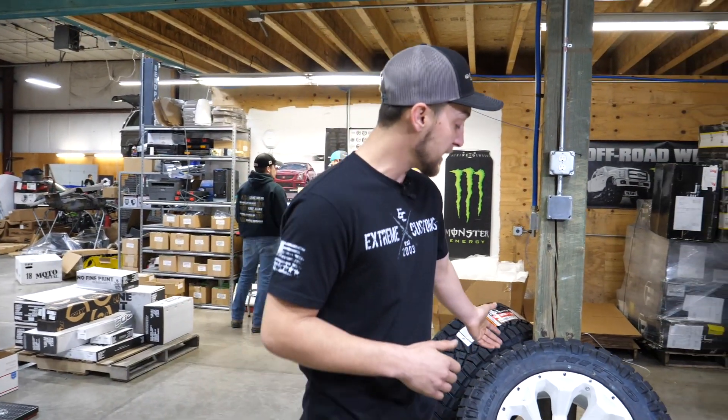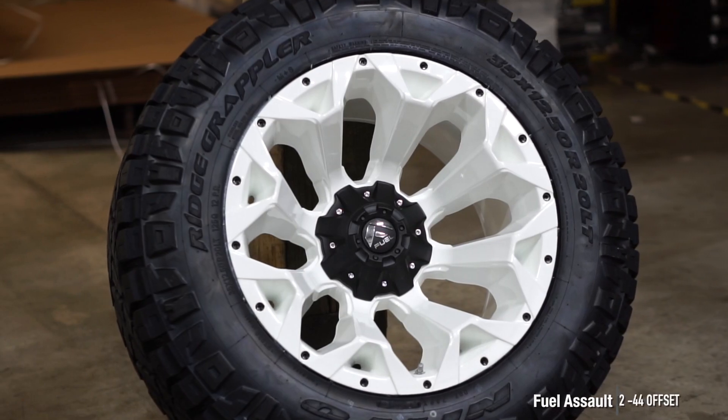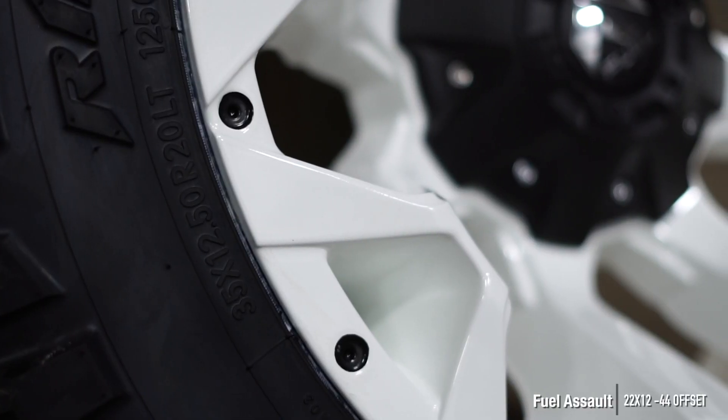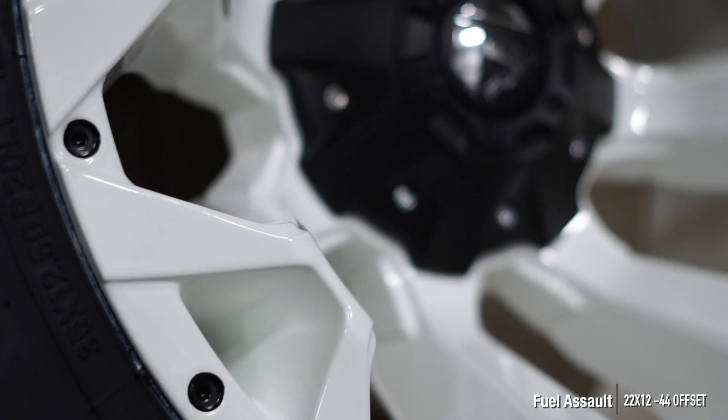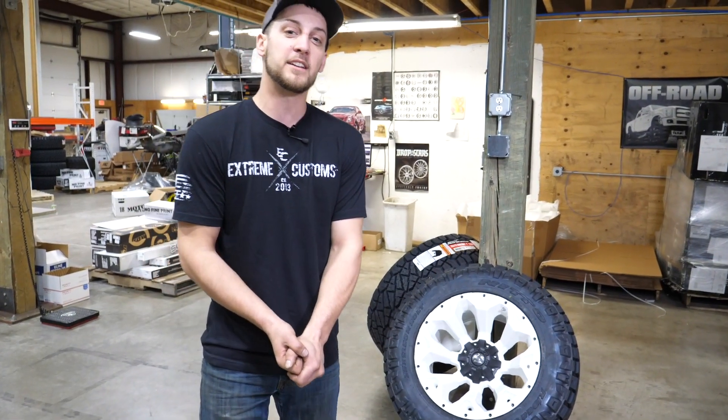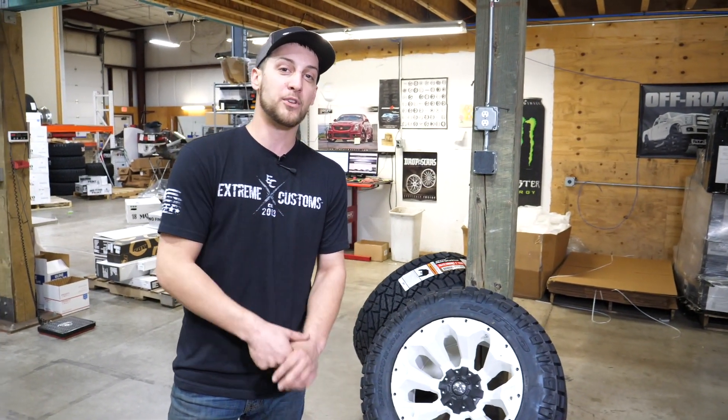Like this particular wheel behind me — that's a Fuel Assault wheel done in a custom powder coated white, and then we took a little bit more time to accent the outside edge with some black to tie in with the black cap. This is definitely going to be an extremely custom wheel shipping out today, so make sure with your next wheel order you get yourself a custom setup too.